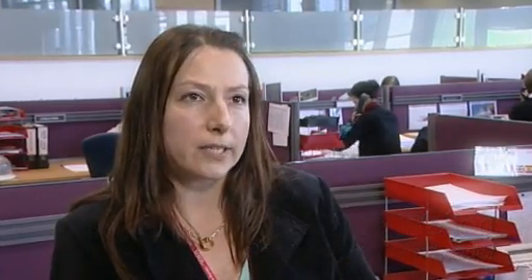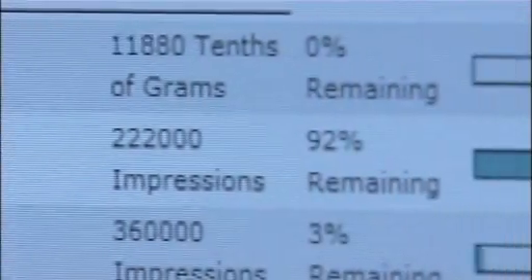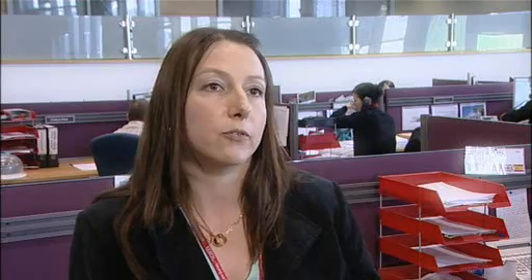Our customers receive a service where we proactively monitor the devices — if the device needs new consumables, if a door is open, if there's a paper jam in that device, and so on. We can then go proactively and see if we have to order consumables, if we have to contact the customer, or if we have to assign an engineer to fix the device on site.